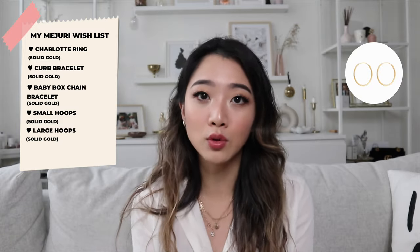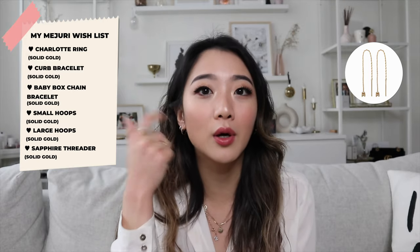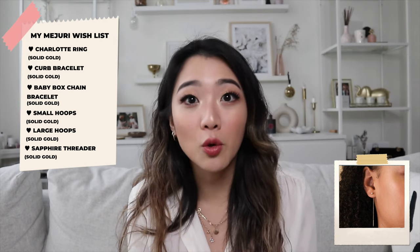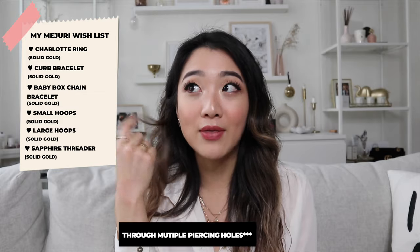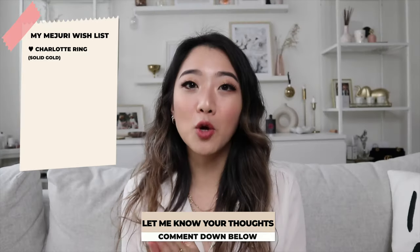For earrings on my wishlist, first are the small hoops I mentioned. I'm not adding the larger hoops officially until I have another piercing — right now I only have two, so the between hoops and small hoops would look great together. The last wishlist item is the sapphire threader. It looks so cute just dangling from one ear, very dainty. I want to experiment with threading it through two ears to see what that looks like. Please let me know in the comments if you've tried any of these! I hope you enjoyed this video — subscribe, turn on the bell notification, and I'll see you in the next one.